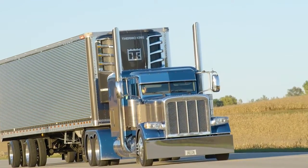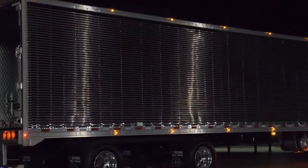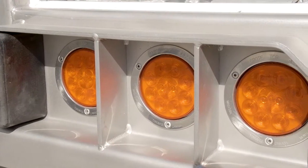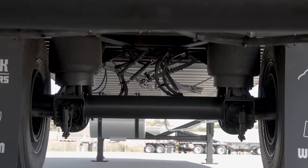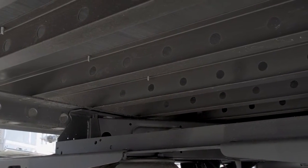53 foot by 102 inches with 24 inch king pin. 9 LED lights on the top and bottom rail along with three buck plate lights on each side. Hendrickson HKANT 46K 121 inch sliding spread axle suspension.